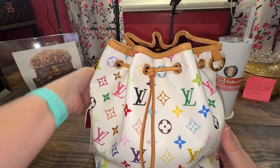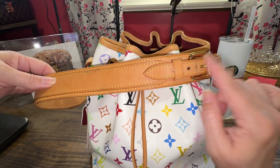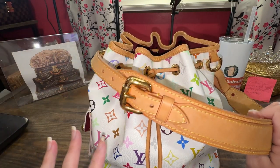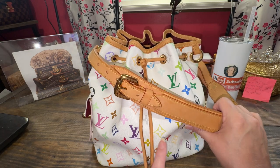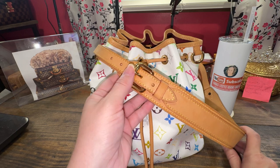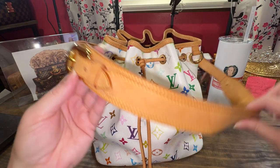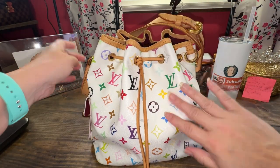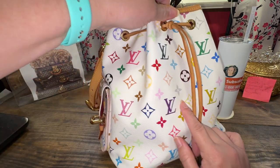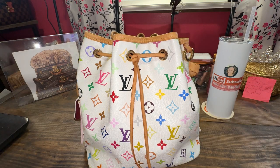It's a burgundy microfiber material that somehow bled onto these white beautiful bags, unfortunately. It does have a really great strap drop and is adjustable. There's a little wear, but I've seen much worse condition on these Petite Noes asking the same price or more, so just beware of condition issues — especially on the white multicolor. But I love it anyway; the printing is just so pretty on this bag.